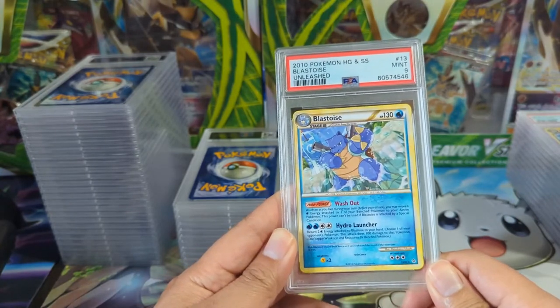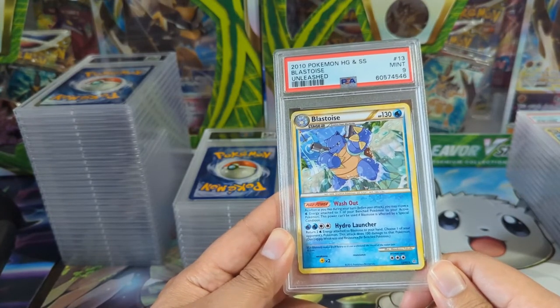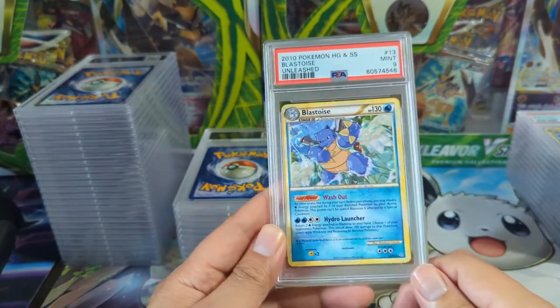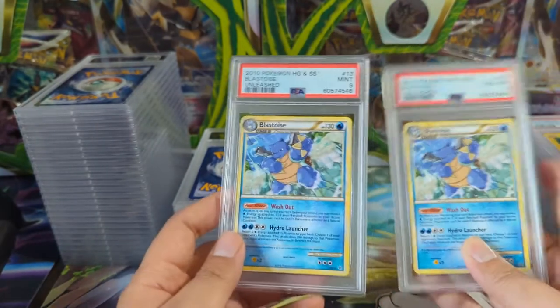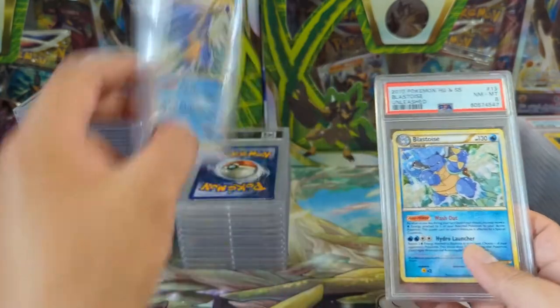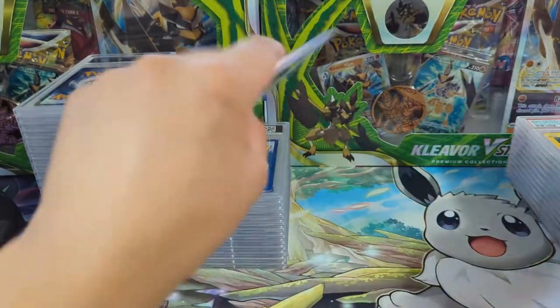I do like this Blastoise — it's like he's saying, 'Stop, you shall not pass.' I think I do have a cracked ice version, maybe from a theme deck. Just a nine and eight, so kind of disappointing there — I think I picked these up on TCGPlayer or something.